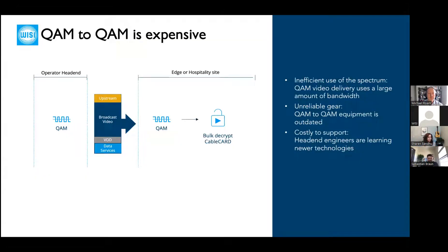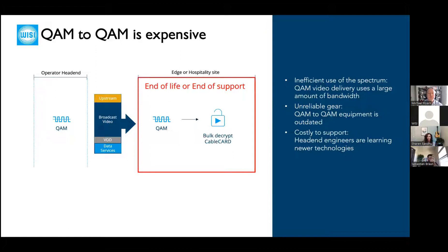The current situation for many hospitality deployments is still QAM to QAM. QAM video takes up a lot of bandwidth, which is inefficient because the profitable part of operators' services to hospitality sites is actually data services. Also, the gear that receives QAM and bulk decrypts CableCARD is either end-of-life or end-of-support — it's long in the tooth, unreliable, and could fail at any moment.